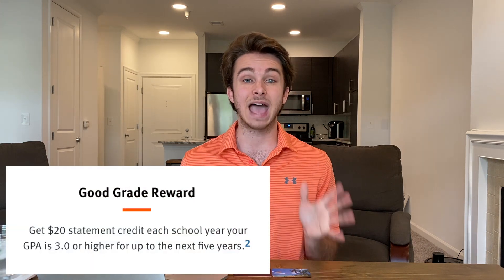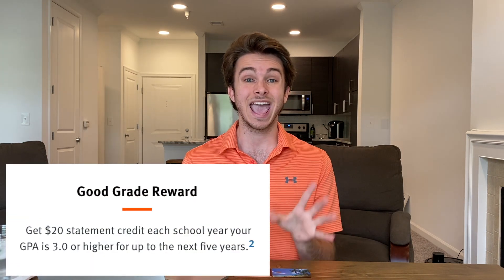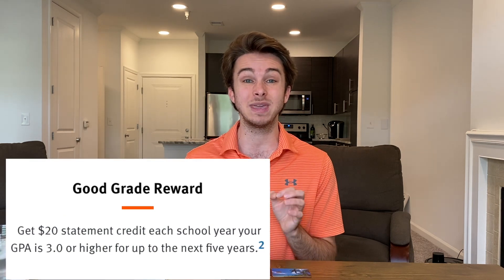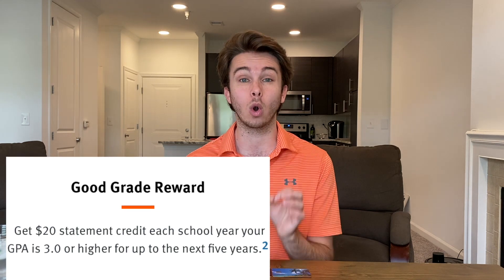Both of these Discover It student cards have something called a good grades reward. Discover will give you a $20 statement credit every year that you have a GPA of 3.0 or higher, and they will do this for five years. So you could get a master's degree and still receive that free money as long as you maintain a good GPA.